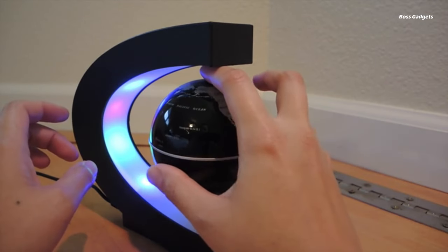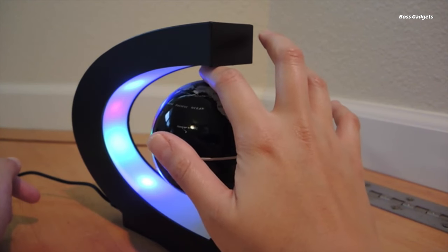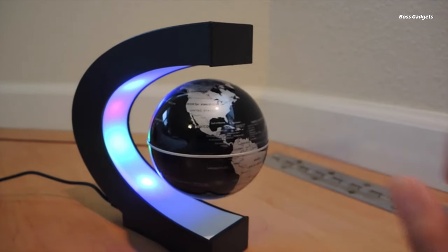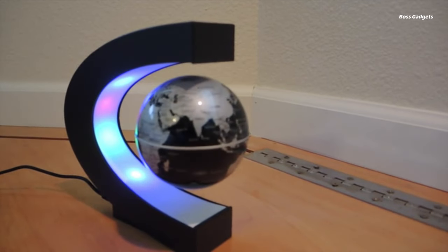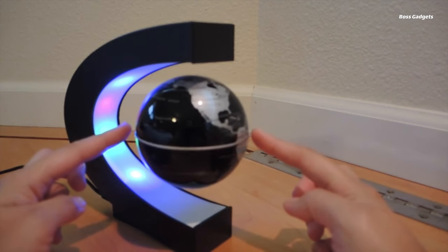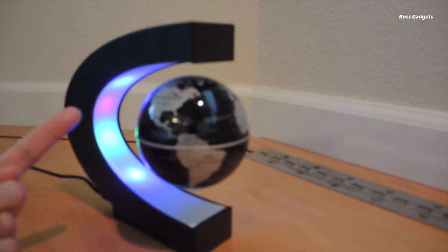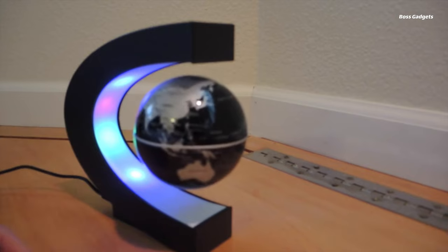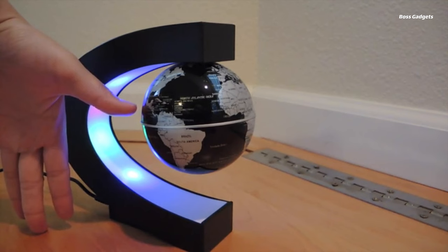This innovative desk accessory utilizes magnetic levitation technology to suspend a glowing globe in midair, slowly rotating without any external support. More than just a novel illusion, the floating globe casts a soft ambient light from its integrated LED illumination. With just the touch of a button, this soothing glow transforms any space into a calming modern oasis. Perfect for the office, the levitating globe helps reduce eye strain from bright screens while providing a mild bias light source. Its smooth, synchronized rotation creates a hypnotic focal point for relaxation during work breaks.